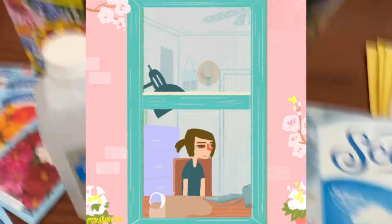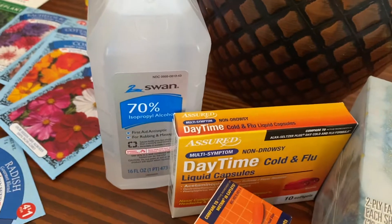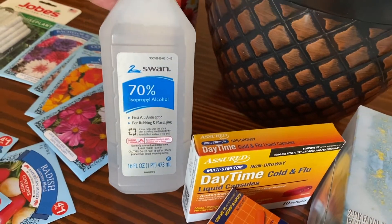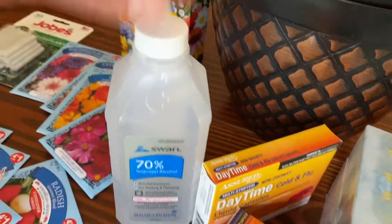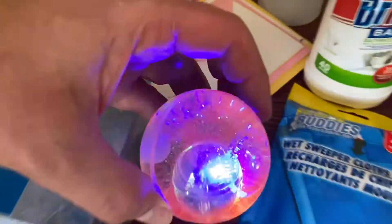There's a cleaning YouTuber I watch who cleans everything with isopropyl alcohol, which seems pretty wild, but we were low so I got some.